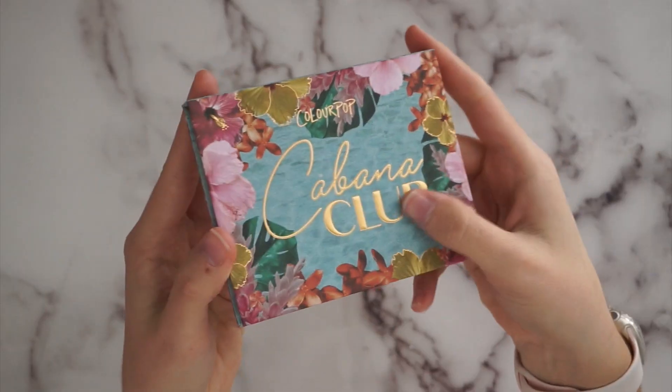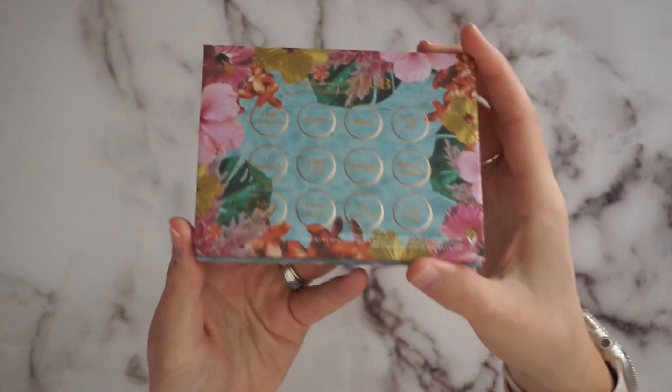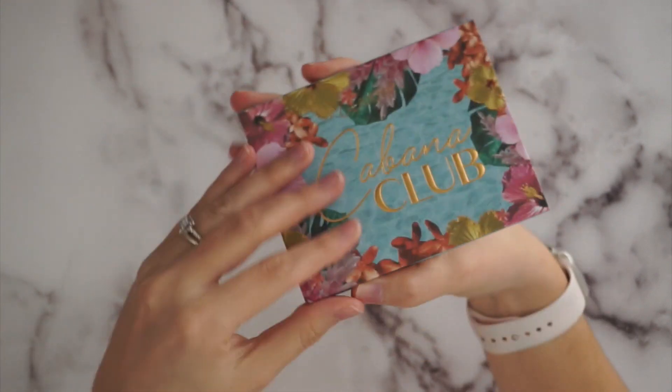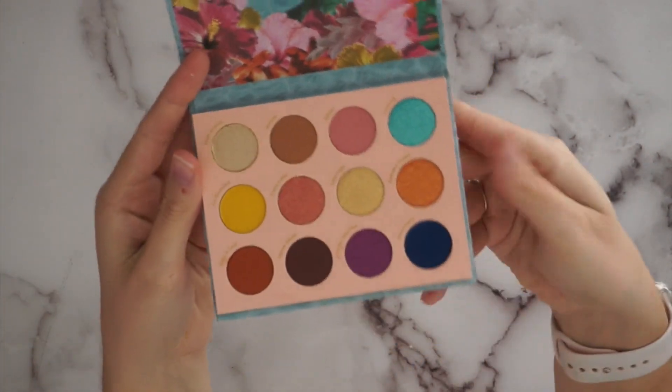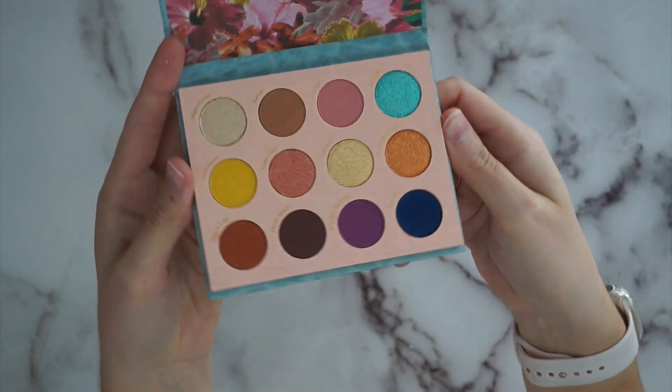I ordered one other one — this was a $5 deal. This is called Cabana Club. Let's see what the actual palette looks like. This is one of their 12-color palettes and this one's a little bit bright for my tastes, but I'm going to have fun with some of these brighter summery colors. I'll probably save some of this for summertime, but I just really think it's pretty. The packaging is really pretty as well.